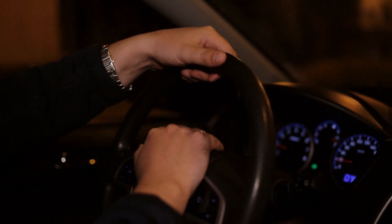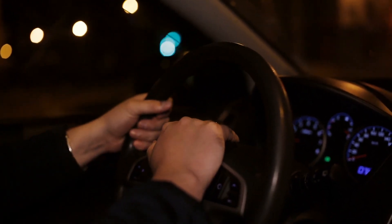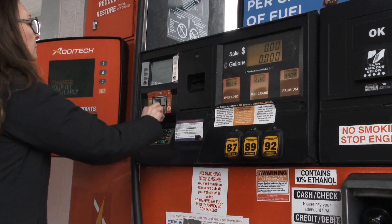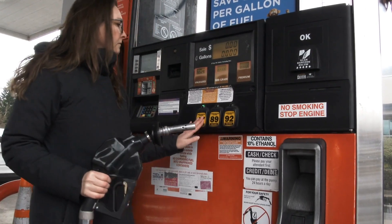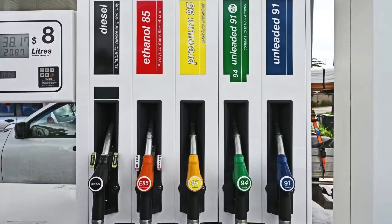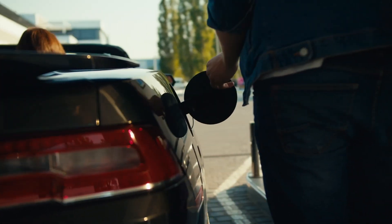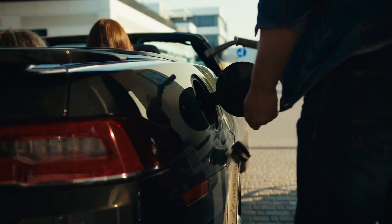Understanding gasoline octane rating is crucial for maintaining your vehicle's performance, efficiency, and longevity. Octane rating measures a fuel's ability to resist engine knock, which can cause significant damage over time. Different engines require different octane ratings based on their design and operating conditions, and using the correct octane fuel is essential for optimal performance. While higher octane fuels are necessary for high-performance engines, using a higher octane fuel than recommended won't necessarily provide benefits for most consumer vehicles. It's important to follow the manufacturer's recommendations and consider your driving conditions when choosing the right fuel.